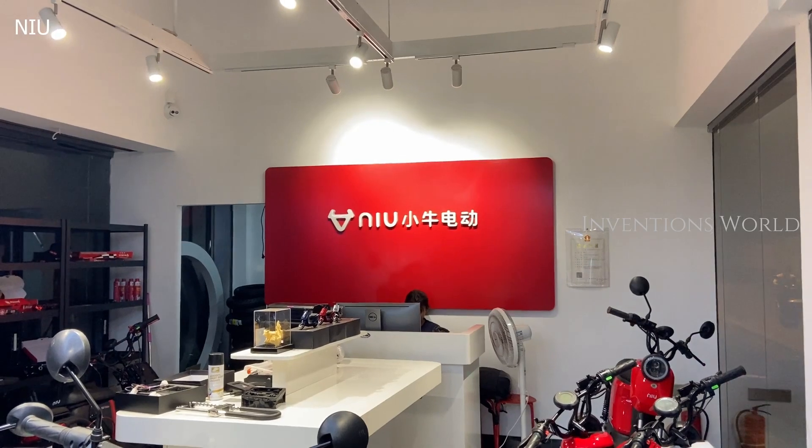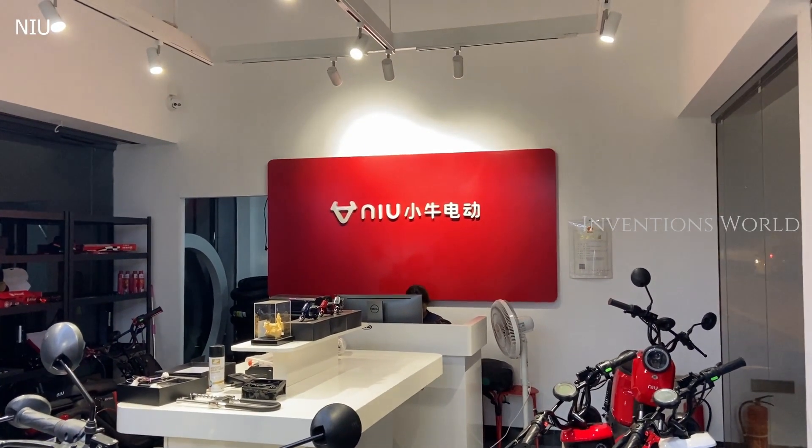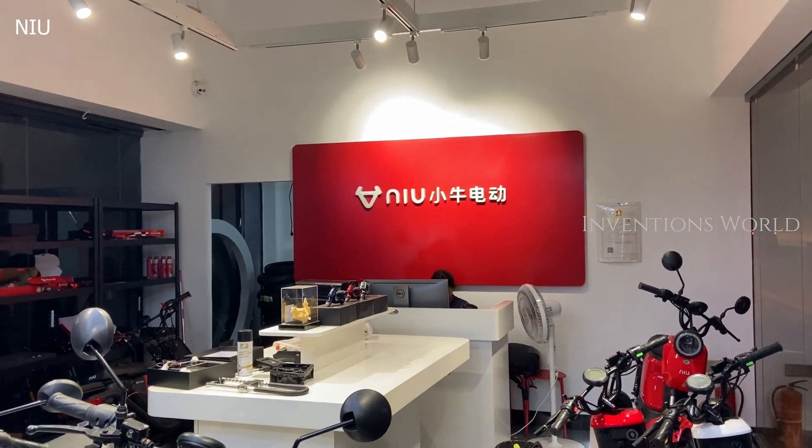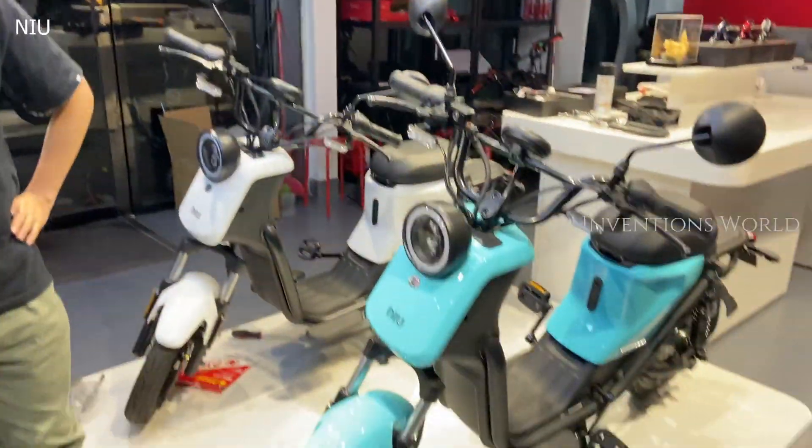Hello friend, good evening. We are in Guangzhou at an electric bike showroom. This is my friend — hello. This is something about this.